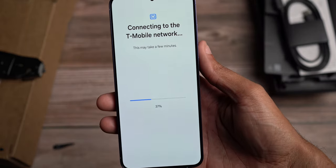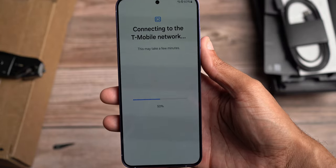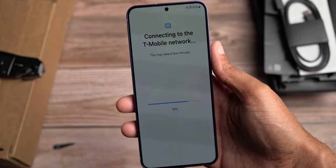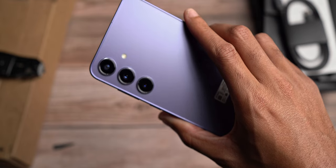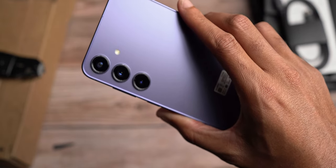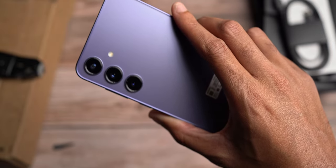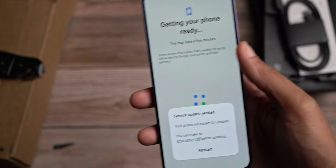As it connects to T-Mobile to activate my eSIM — because that's what we're going with now — thanks to Apple really starting that trend, Samsung is following suit. The three cameras: we get a 50 megapixel main, a 12 megapixel ultra-wide, and a 10 megapixel three times zoom. And on the front, we get a 12 megapixel.